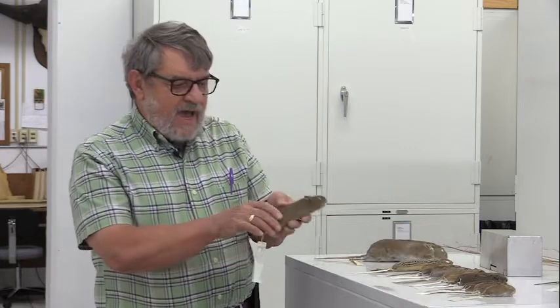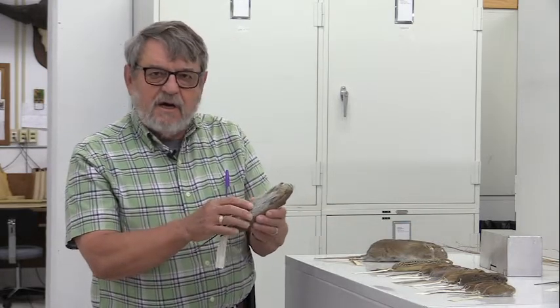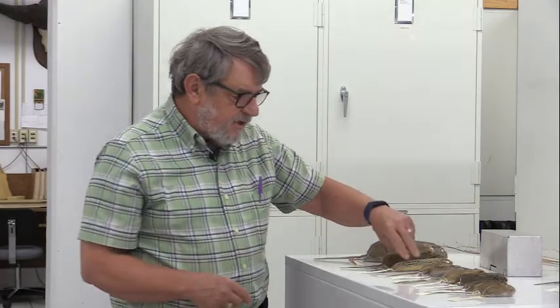We mark those animals in a variety of ways. We can toe-clip them so we can recognize individuals, or put an ear tag in. We also use pit tags that we inject in the back between the ears or in the belly — and just like at Walmart, there's a wand you can put over it that will actually read a number.